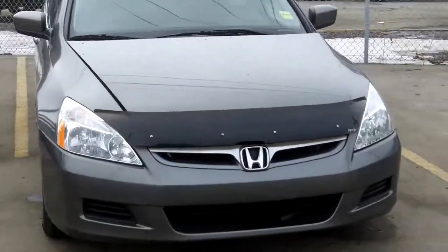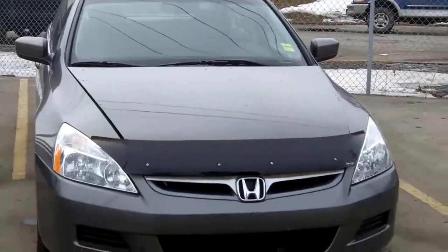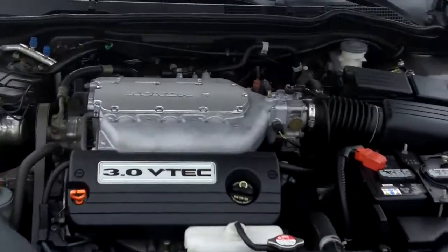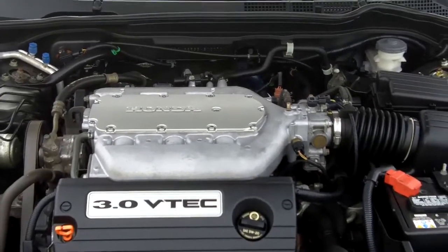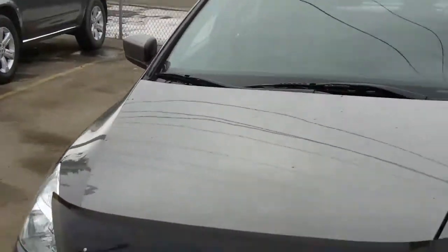This is a 2006 Honda Accord V6 EX. Bug deflector added onto the front. And taking a look under the hood, it is a 3-liter with the VTEC, and it's a 6-cylinder with 244 horsepower. Great fuel economy for a V6, lots and lots of power.